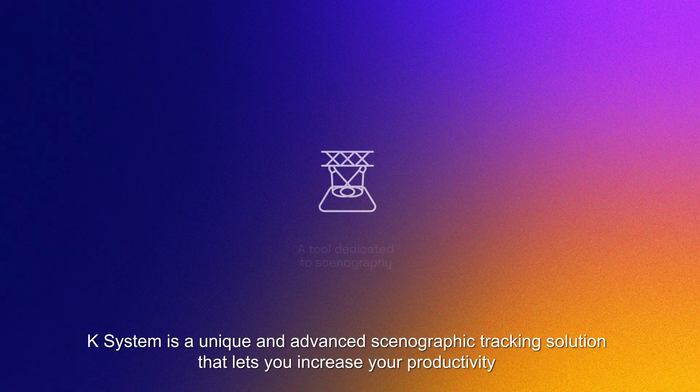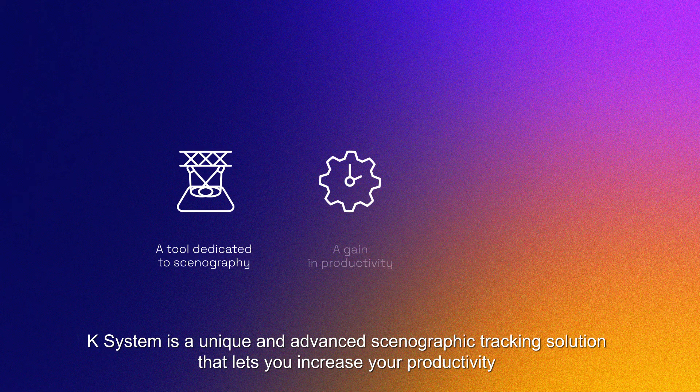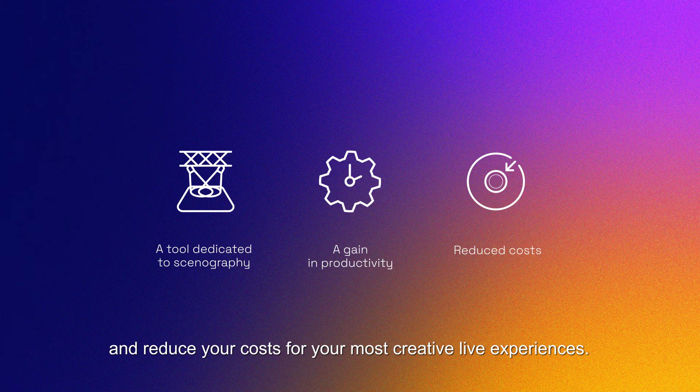K-System is a unique and advanced scenographic tracking solution that lets you increase your productivity and reduce your costs for your most creative live experiences.